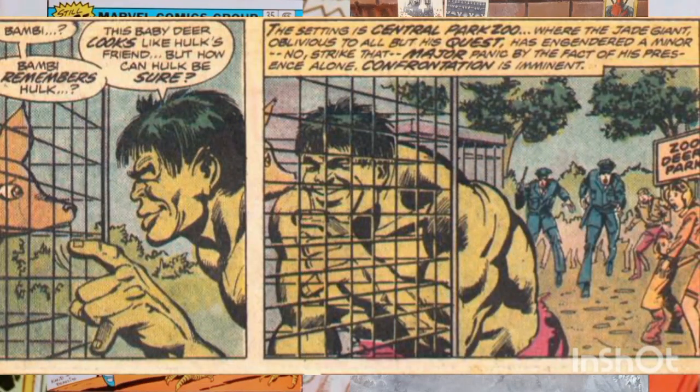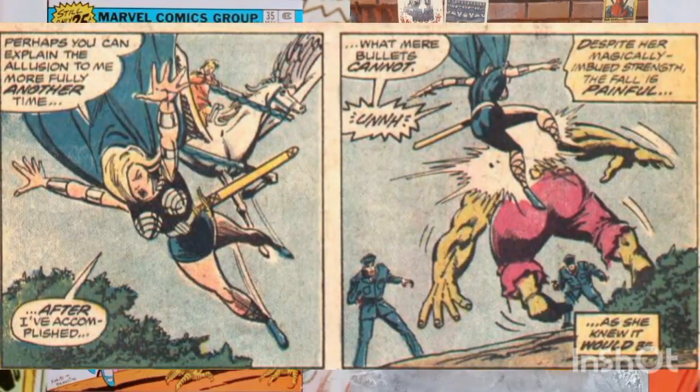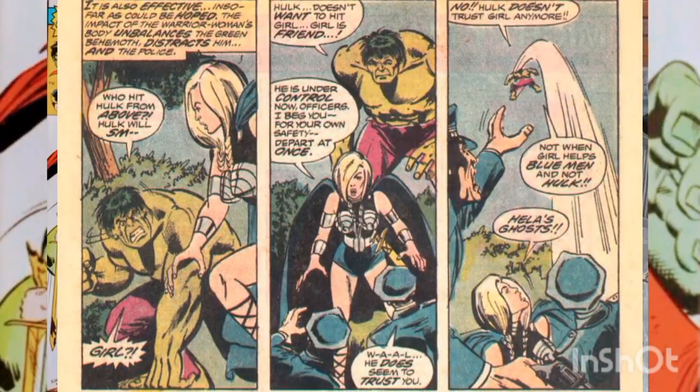Meanwhile, Hulk goes to the Central Park Zoo looking for his new friend Bambi, where security guards try to prevent a disaster by shooting him. That's when Valkyrie drops from her horse Aragorn onto Hulk to prevent another disaster. Hulk gets mad and bounds away into the distance.